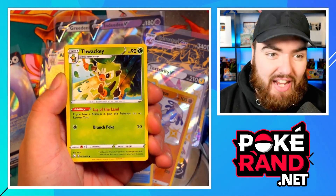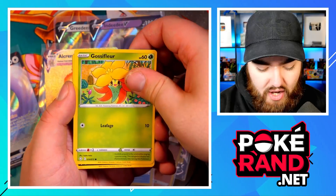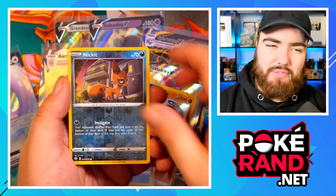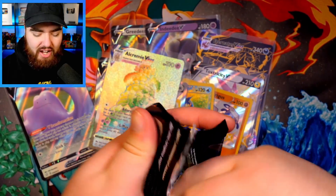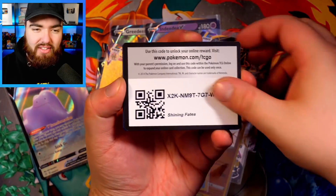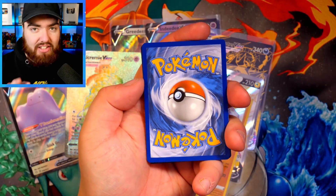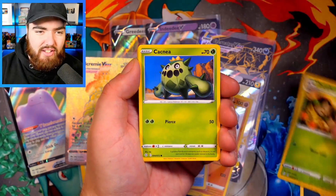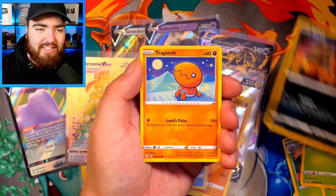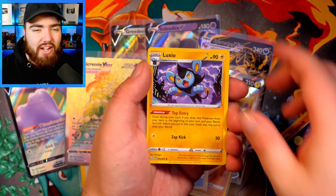This is our penultimate pack — two more packs including this one. We also haven't had a full art trainer like Ball Guy, so we need either a VMAX shiny or a full art trainer, or both! We have a Nickit, so it's not possible to get both now. There's a rare at the back as well. Last pack — pause the video right now, hashtag last pack, predict what card we're going to get! Darkness Energy, Team Yell Towel, Ball Guy, Dartrix, Cacnea, Gossifleur, Nickit, Trapinch, Yanma — and a reverse holo Luxio. No shiny, and a Zarudé at the back.